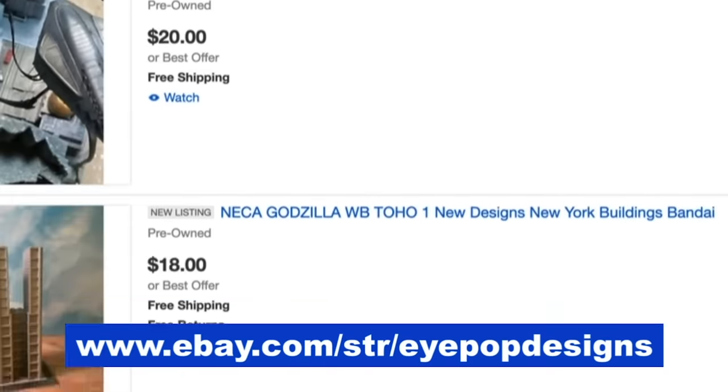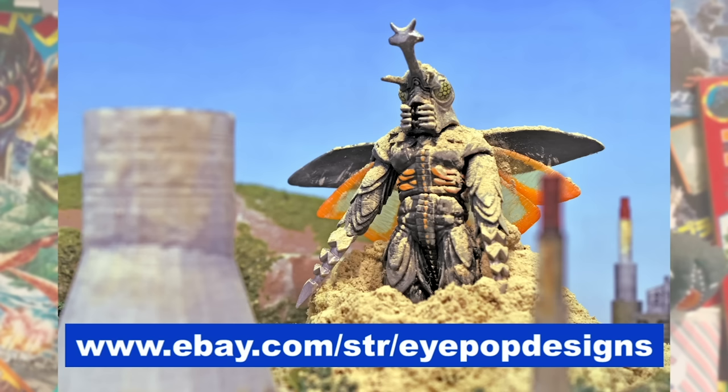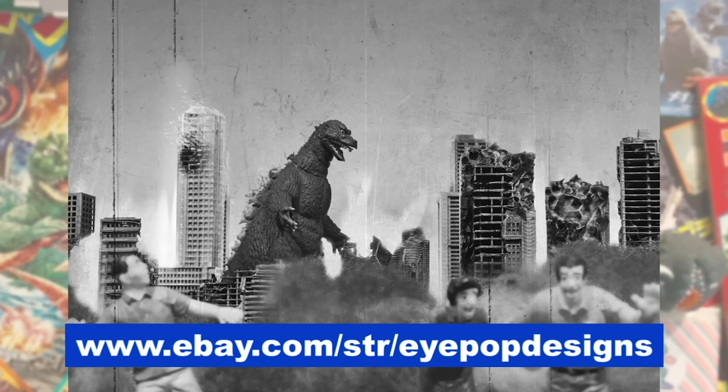Be sure to follow it as inventory is replenished on a pretty regular basis, and new models are coming up all the time. iPop Designs has become a big supporter of Monster Island Buddies, and I'd like to support them in return. If you're looking for some great buildings for your display, I highly recommend you check out iPop Designs.